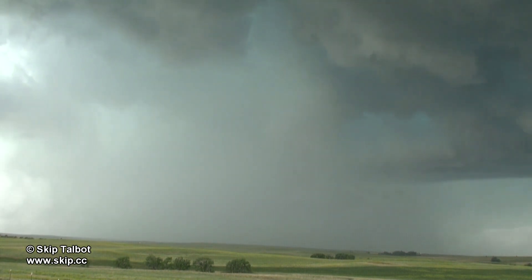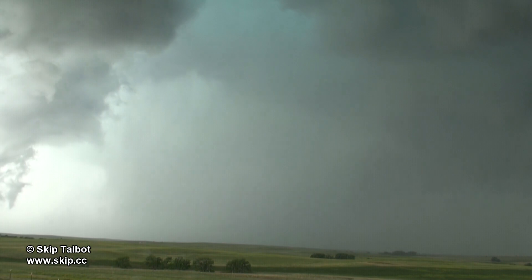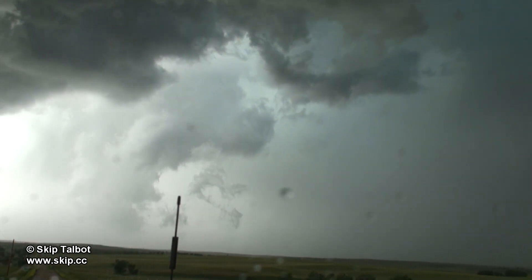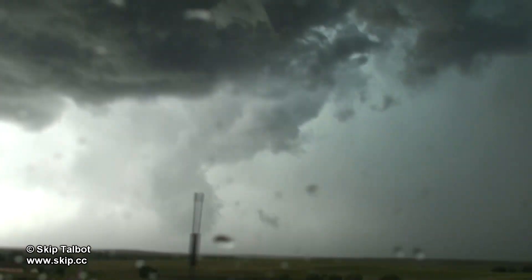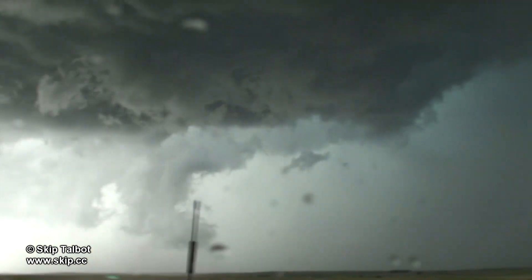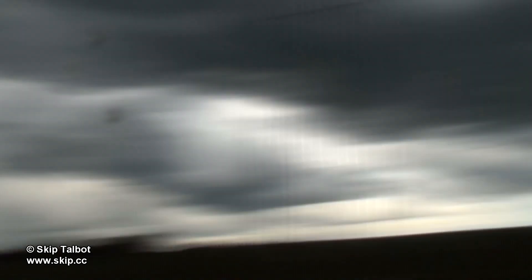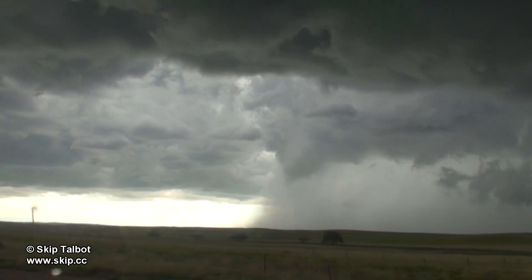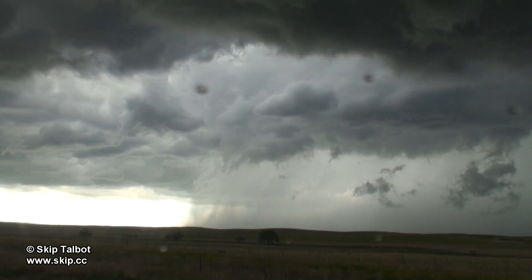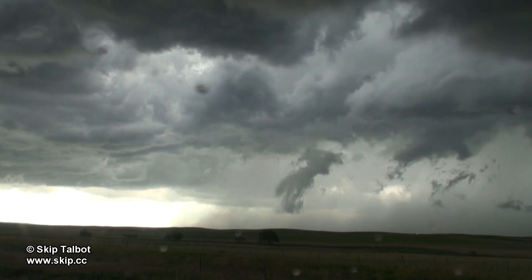I could feel that the outflow on this storm was really cold, which was not a good sign for tornadoes. This scud here is caught in the outflow of the storm and creates some mesmerizing shapes in the timelapse video as it gets stretched and pulled by the different air currents.